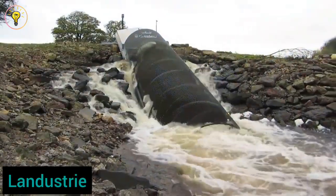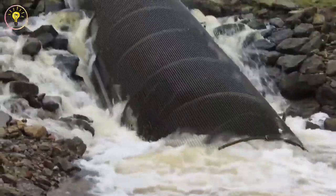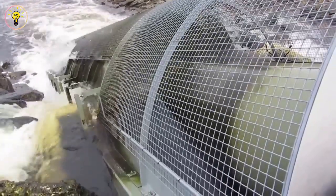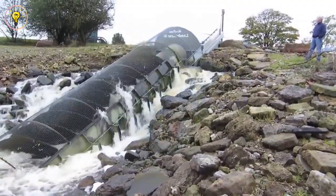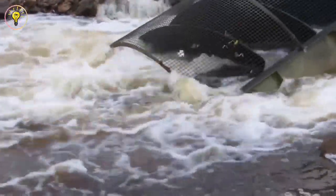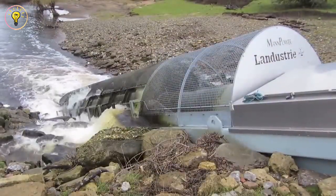We now travel to Landustrik, Netherlands, to meet the next game-changing invention — Landustrik's screw turbine, which, in keeping with Dutch proficiency in water management, converts canal height differences into power. It's amazing how much power it can produce with just a one-metre-height differential and a 500-litre-per-second water flow. The Landustrik screw turbine is small, simple to install, and economical in terms of maintenance costs. It is tough and can survive ice and harsh canal conditions while protecting aquatic creatures. Impressively, it can continually produce up to 100 kilowatts of electricity even when there is little water flow, with no emissions.